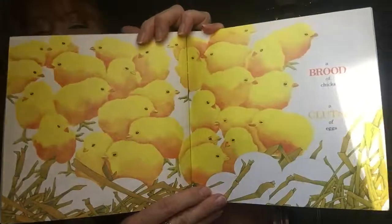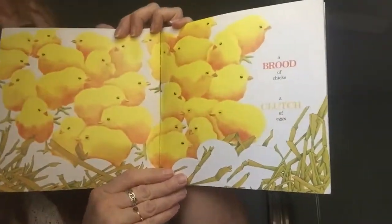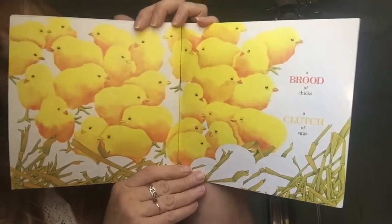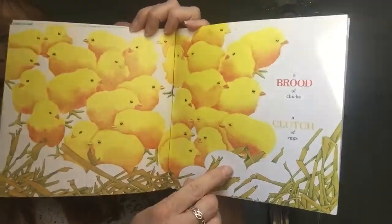A brood of ticks and a clutch of eggs. See their eggs? Right there.